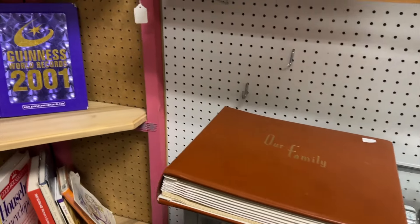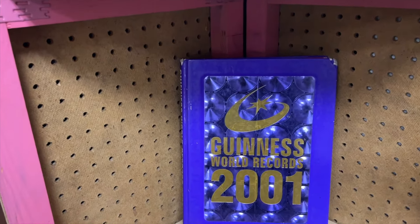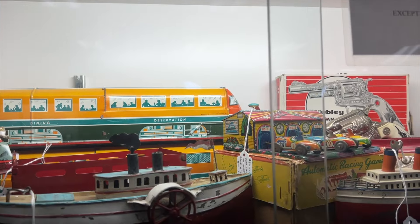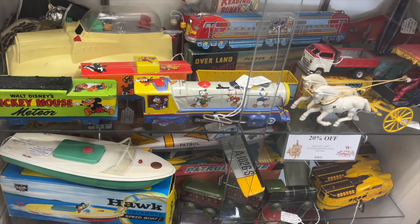I remember owning this Guinness Book of World Records — it's so weird to see this in an antique store. I've never seen such a variety of tin toys until I hit this store, because there are so many crazy different ones out there that I never knew existed.